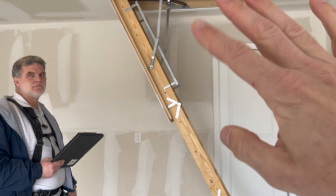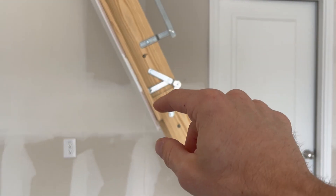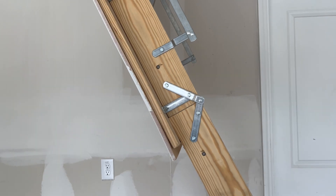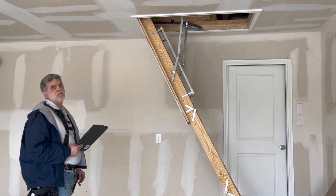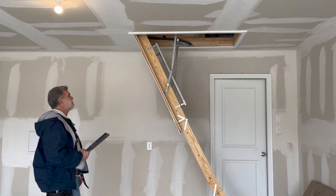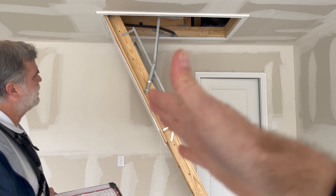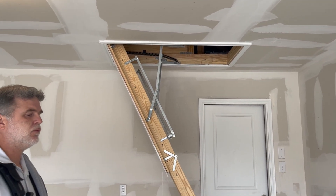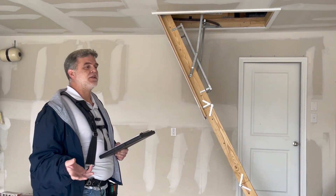The gray area is whether the builder considers this piece of plywood mounted to the ladder to be part of the ladder or part of the ceiling. I would consider it part of the ceiling, because it is a giant access port that goes up and meets the ceiling, becoming part of the ceiling. That's why we call it out as code.